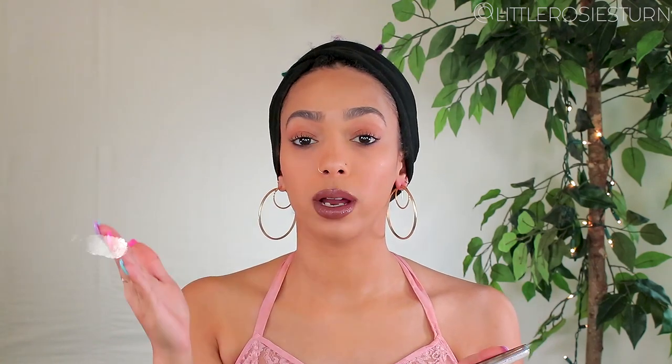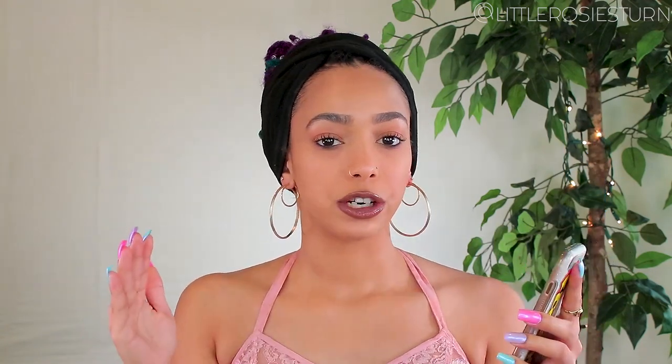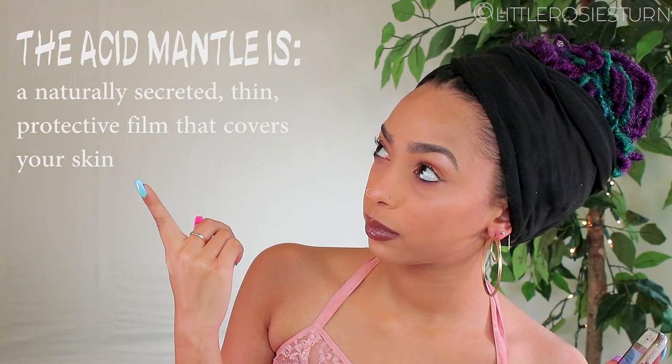Alkaline goes back to the pH scale. The pH scale determines how acidic or alkaline a substance is. The numbers range from 1 to 14 — one being the most acidic and 14 being the most alkaline. Your skin's optimal pH to keep the acid mantle in balance is 5.5, so your skin should be around a 5.5 pH level — slightly acidic — but that's where your skin is balanced.